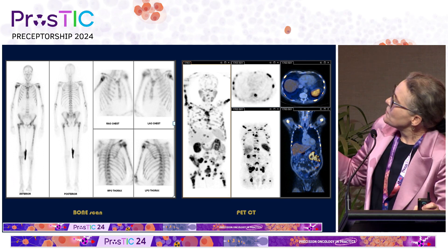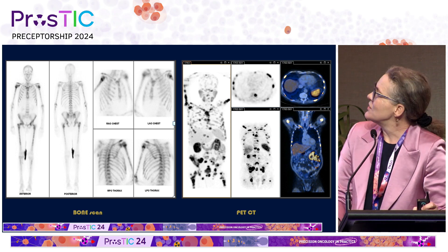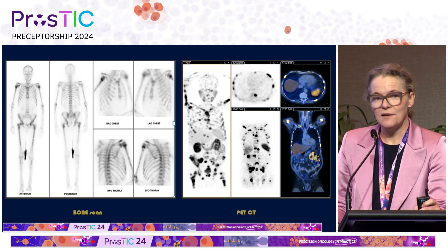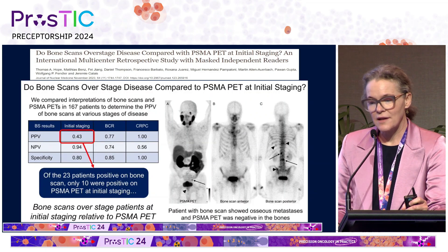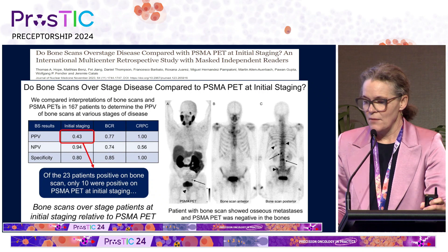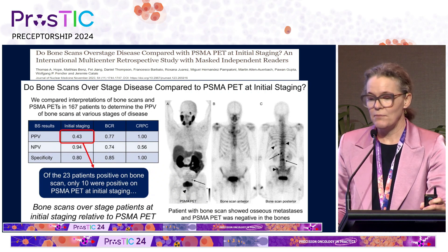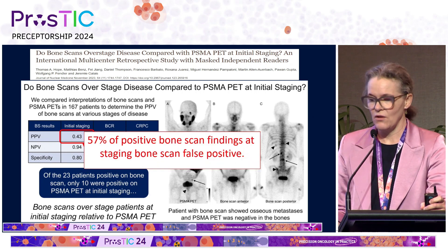It seems very obvious to us. If we have PSMA PET and the bone scan both taken on the same day, we can tell total tumour volume, identify lesions, we're looking at tumour directly, we can look at lesions in bone, viscera or lymph nodes, and we get prognostic information on intensity. We do have level one evidence for the superiority of PSMA PET over CT and bone scan from the proPSMA study from Mike Hoffman and team. And this NICE study did a direct comparison between bone scan and PSMA PET, finding that 57% of positive bone scan findings at staging were false positive.